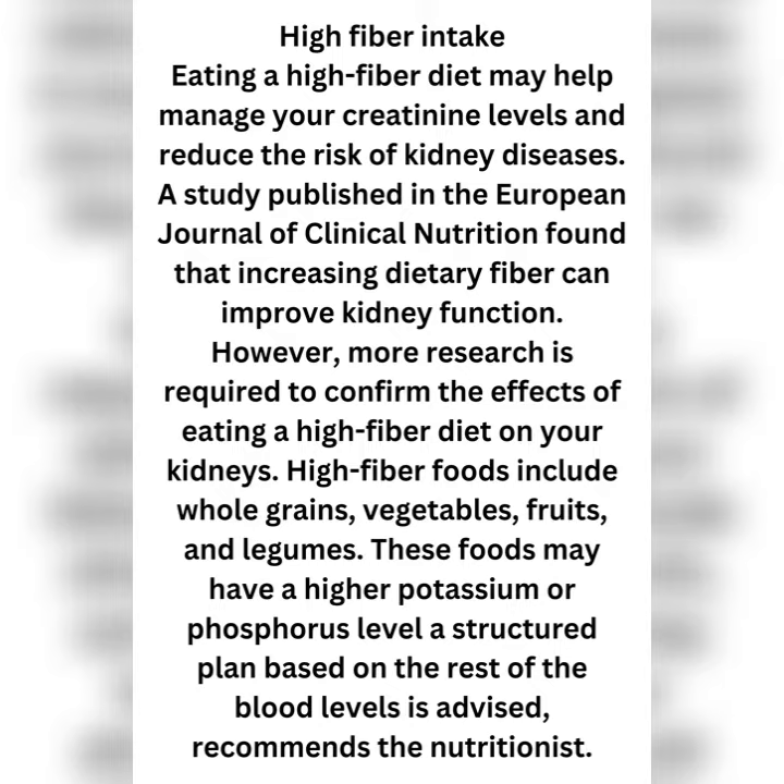These foods may have higher potassium or phosphorus levels, so follow a structured plan based on your blood test results as advised by your healthcare provider.